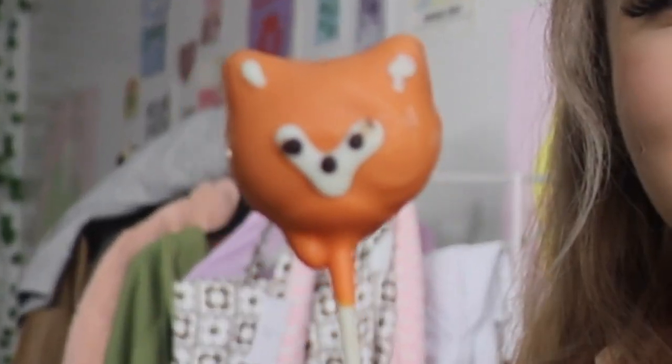Now let's try the fox cake pop. I don't want to bite him — he's too cute. He doesn't deserve this. I'm so sorry I have to do this to you. I've never tasted a cake pop like this before. I don't know how to feel about this flavor. Still gonna eat it though. My final ratings are 10 out of 10 for the drink, and probably not great for the cake pop — I just don't see myself purchasing that again.